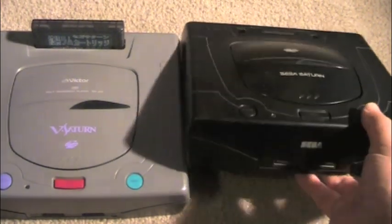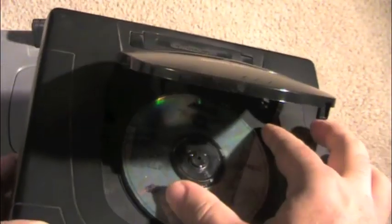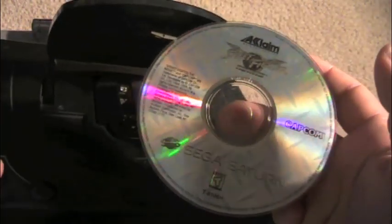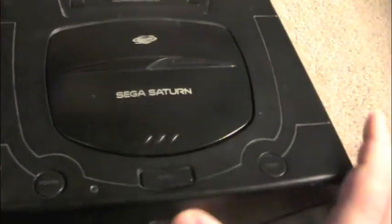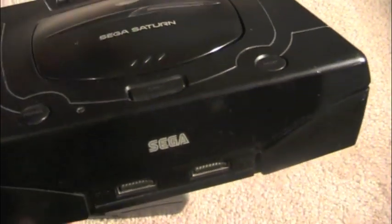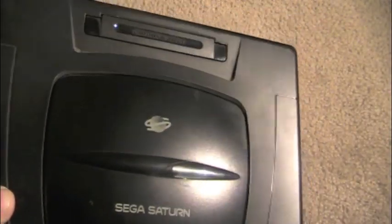Let's take a closer look at the system itself. It's actually a pretty heavy system — very well built. You've got your reset button here, and your open button. The game in here is Street Fighter: The Movie, a game based on the movie which is based on the game — not a very good game. This is the power button, this is the light that lights up when it's on, and here are your two controller ports. This is a cartridge slot — it does not play cartridge games, and I'll explain what that is in a moment.